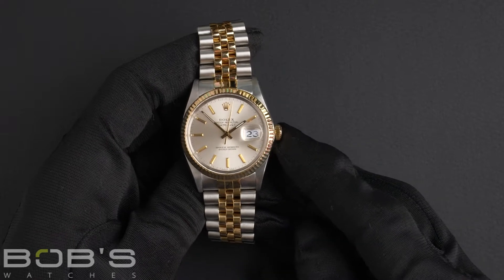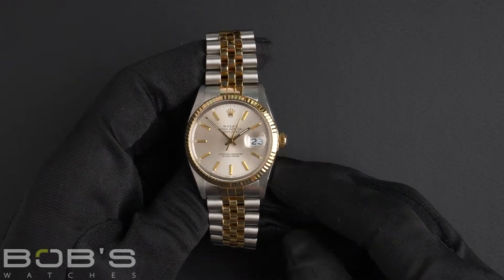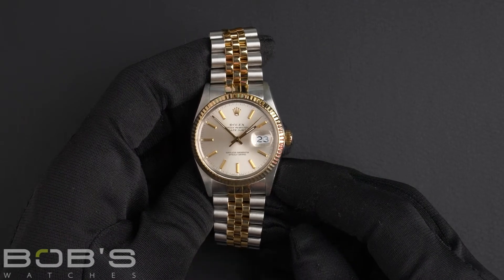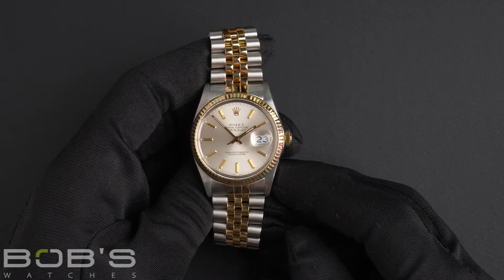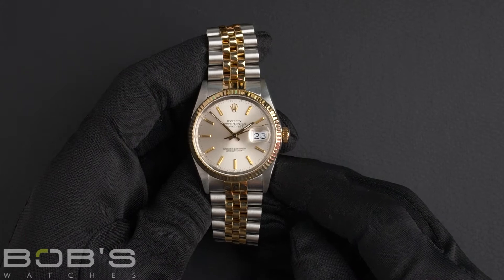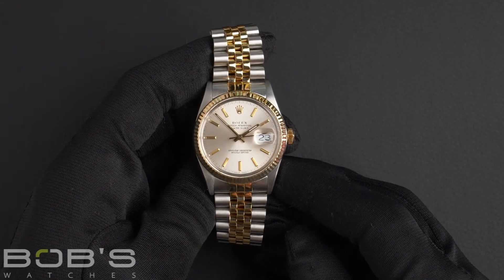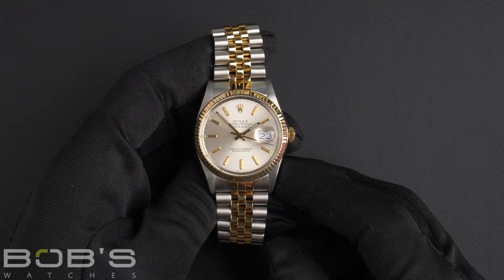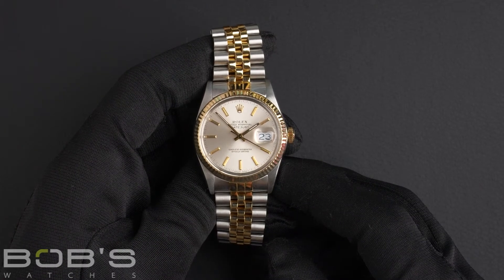Hello everybody. Today at Bob's Watches we're introducing a pre-owned Rolex Datejust 16013. This watch contains an R serial number, indicating that it was produced by Rolex in the years 1987 to 1988.